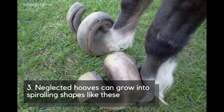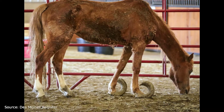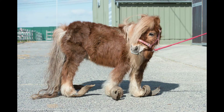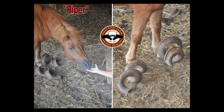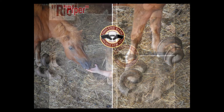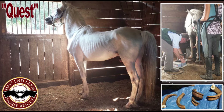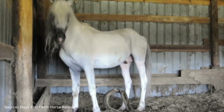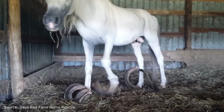Number 3: Neglected hooves can grow into spiraling shapes. Just to clarify, these are extremely neglected hooves — it takes many years of abuse for a horse's feet to look like this, and it's not something you see very often, even on the internet. These shocking images were released by Days End Farm Horse Rescue in Maryland, United States, who rescued three horses from a property with severely neglected animals. According to the charity's farrier and veterinarian, this was the most extreme hoof neglect case they'd ever seen.